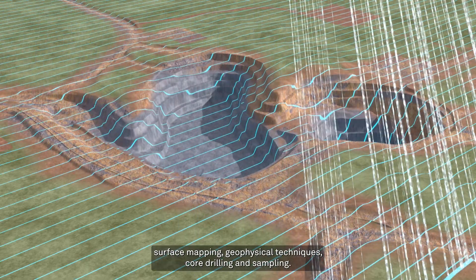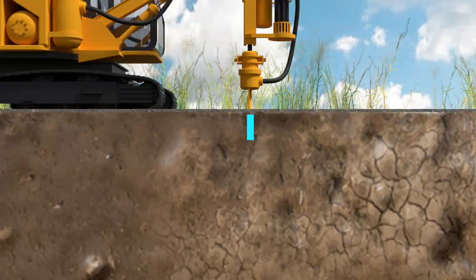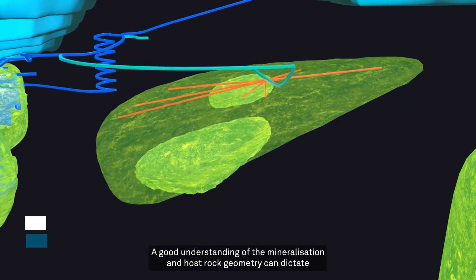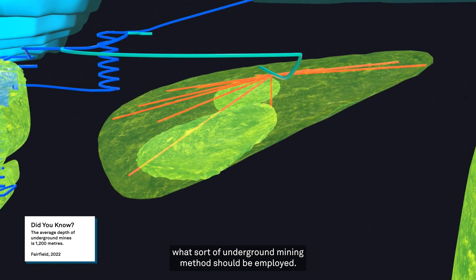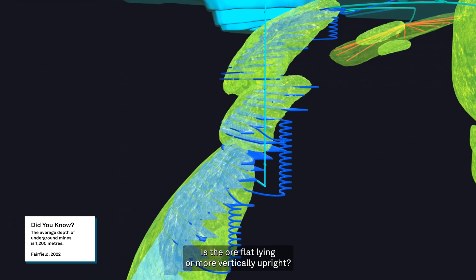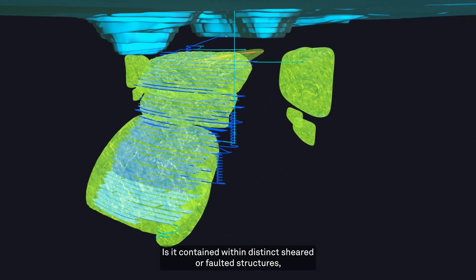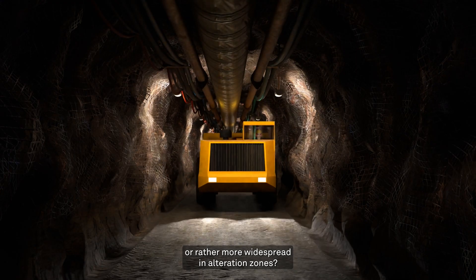Through a combination of surface mapping, geophysical techniques, core drilling and sampling, geologists work to interpret the nature of the ore body. A good understanding of the mineralisation and host rock geometry can dictate what sort of underground mining method should be employed. Is the ore flat lying, or more vertically upright? Is it contained within distinct sheared or faulted structures, or rather more widespread in alteration zones?